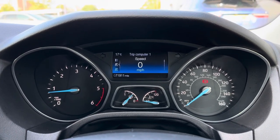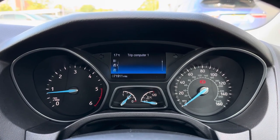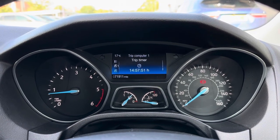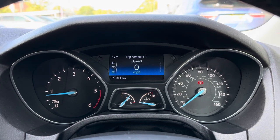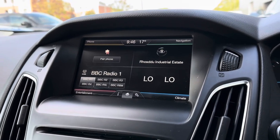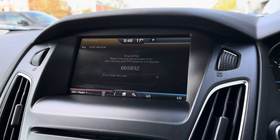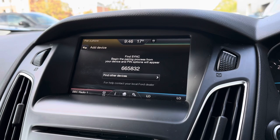Just above your steering wheel you have your driver's display, which shows any relevant information the driver needs to know at any point. You can easily scroll with the multi-function buttons to go through the different options available, telling you everything you need to know about the vehicle. Moving on to the main display on your dashboard, this is where all the main features of the car can be found and controlled, making it super efficient for both driver and passenger.